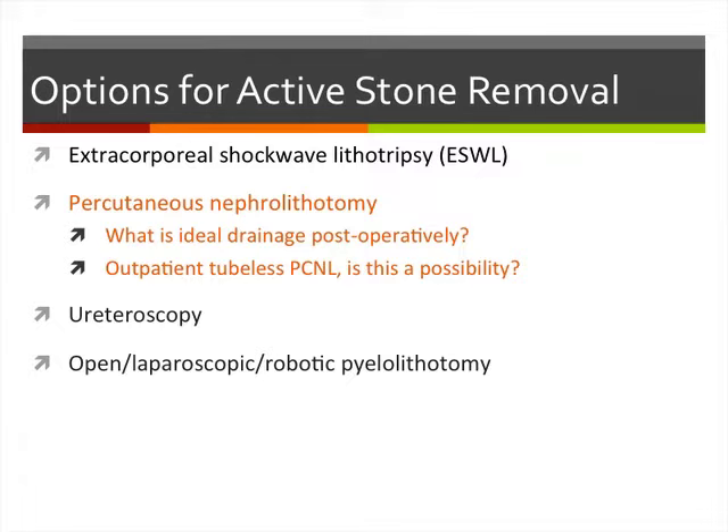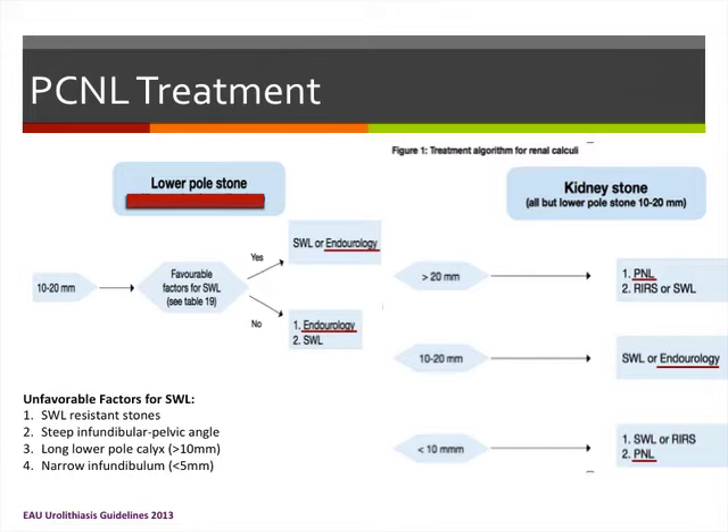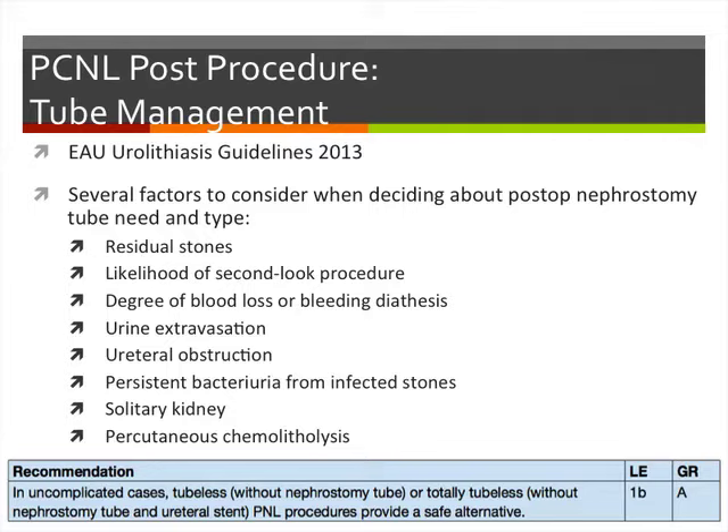Moving on to PCNL — looking at ideal postoperative drainage and the possibility of outpatient tubeless PCNL. PCNL is used especially as first-line therapy for larger stones. Several factors must be considered for postoperative drainage decisions: residual stones, likelihood of requiring a second-look procedure, significant bleeding during the case, any perforation or urinary extravasation, and whether the patient has a solitary kidney.